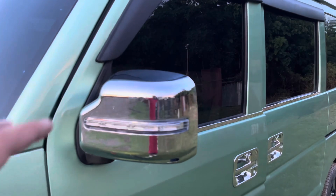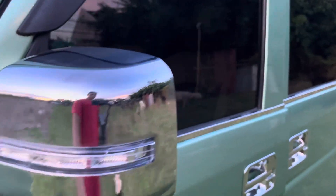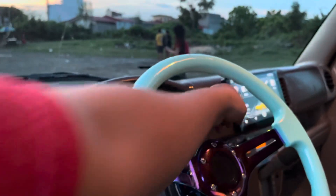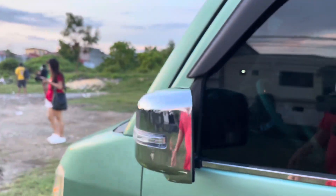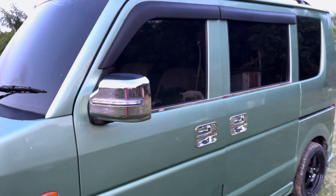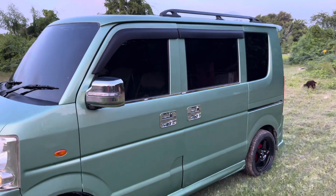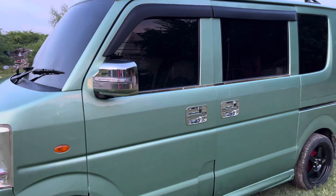Itong ganitong design mga boss na may signal light ay upgrade na rin ito ni customer. Hindi ito kasama sa basic price. Ang basic price ng ating unit mga boss is nasa 295 to 300,000, may kasama na rin niyang 1 year free registration. Yung side mirror natin is functional yan from hazard and signal light.